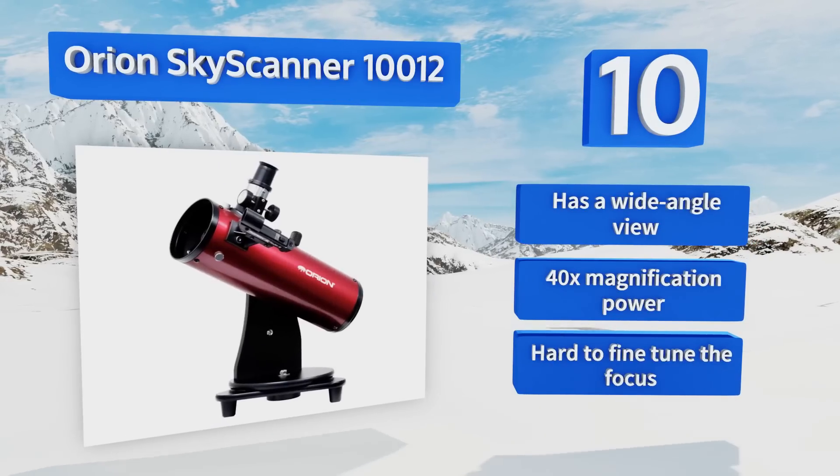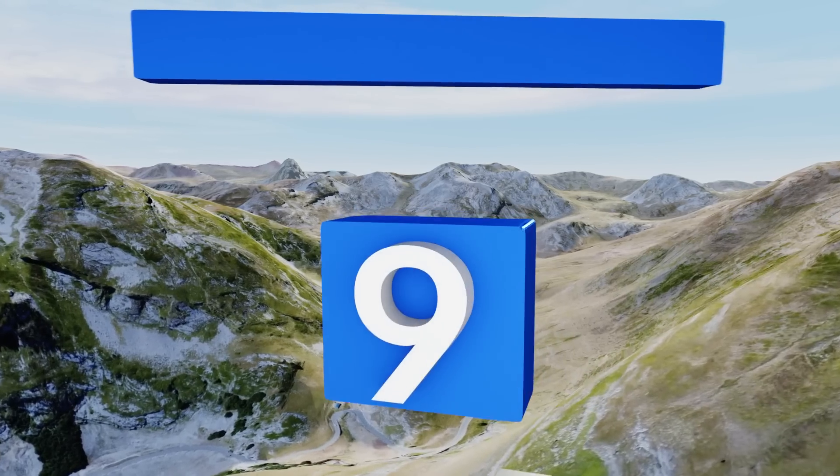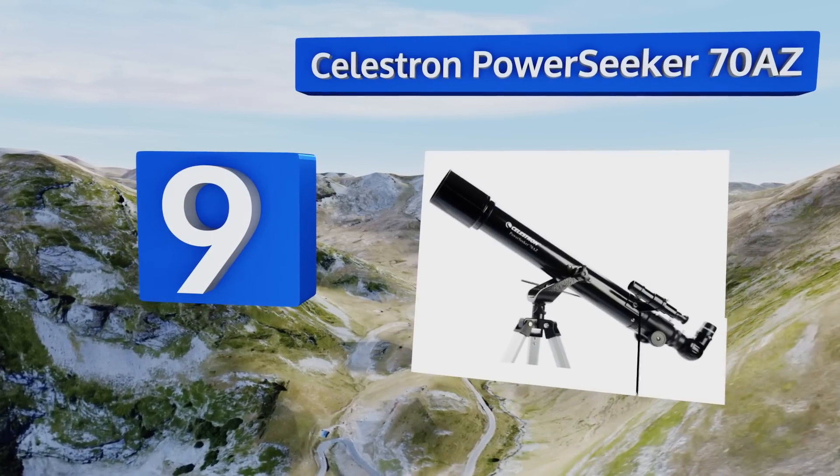However, the Orion SkyScanner 100 is hard to fine-tune the focus.